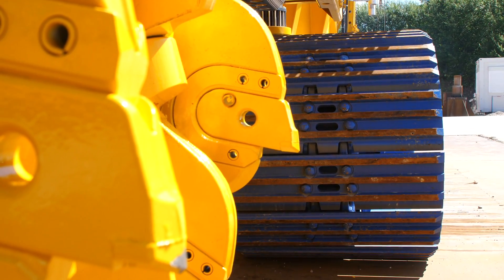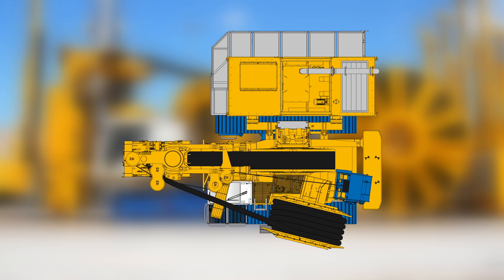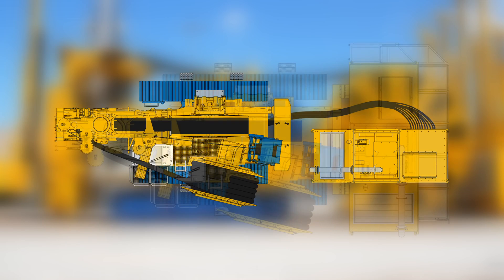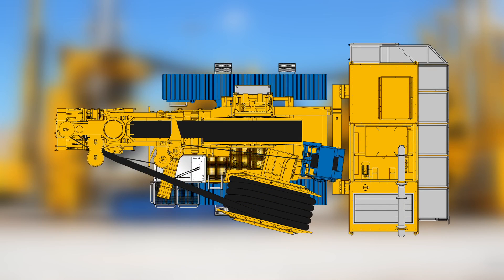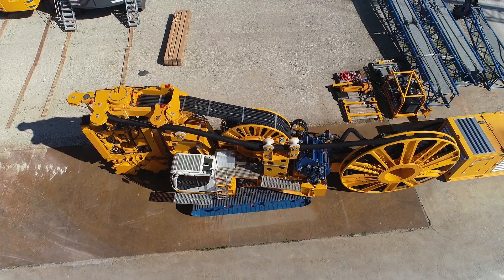The CBC 30 can be arranged in different applications with different positions of the power pack and hose drums, making it a very flexible machine. Formerly, such machines were configured only for special projects, but with the CBC 30 we now have a flexible system that can be used as an all-rounder.